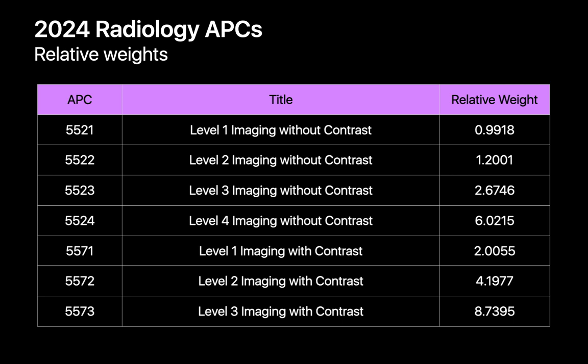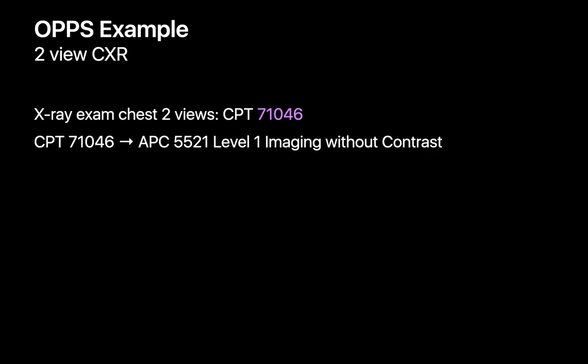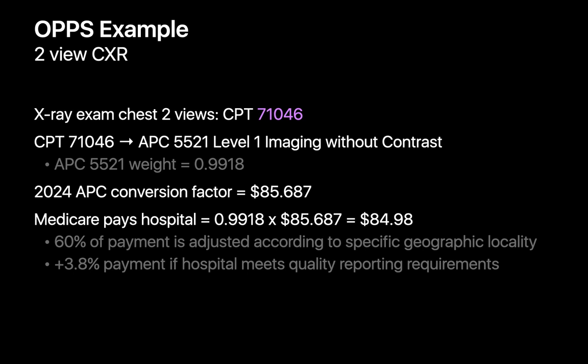Radiology studies are categorized by CMS into seven APCs. A two-view chest X-ray with CPT code 71046 corresponds to APC code 5521 — level one imaging without contrast — which CMS assigns a weight of 0.9918. With a conversion factor of $85.69, the technical fee that Medicare would pay a hospital for performing an outpatient two-view chest X-ray would be approximately $84.98. CMS customarily adjusts this amount based on the location of the hospital and whether the hospital has met CMS's quality reporting requirements.